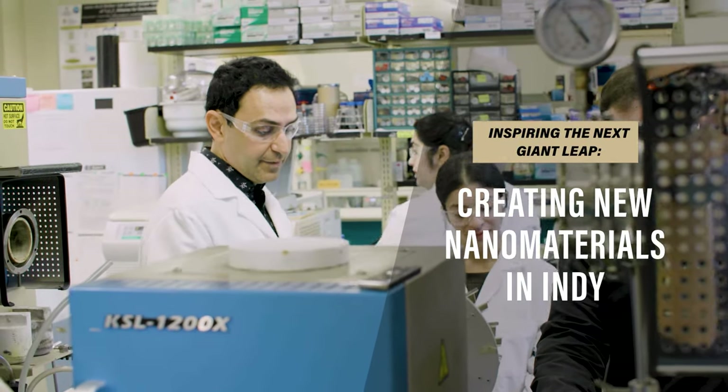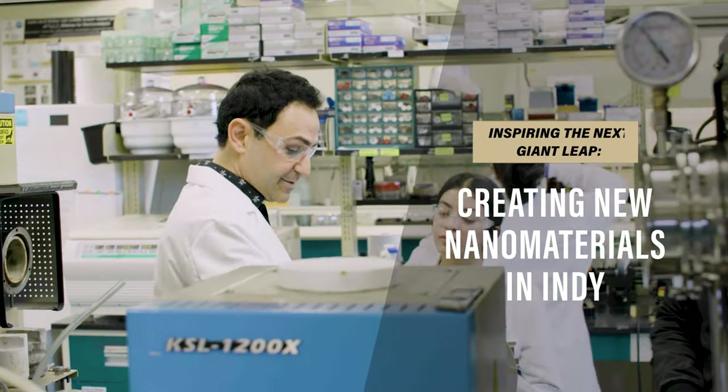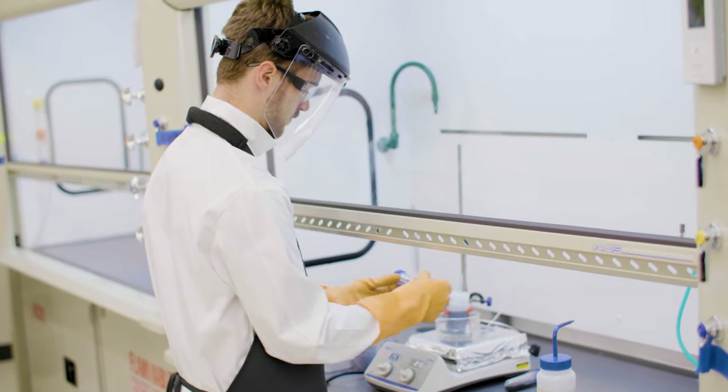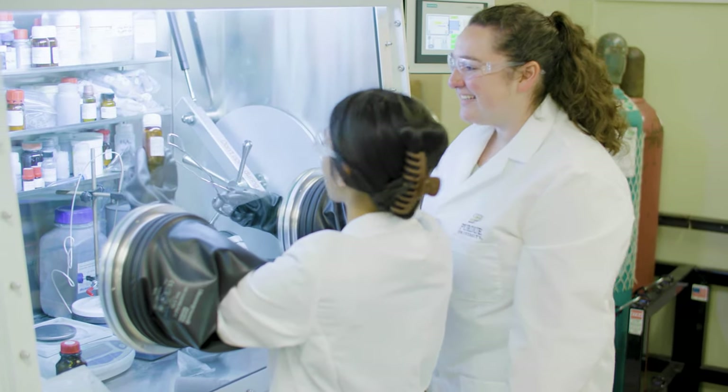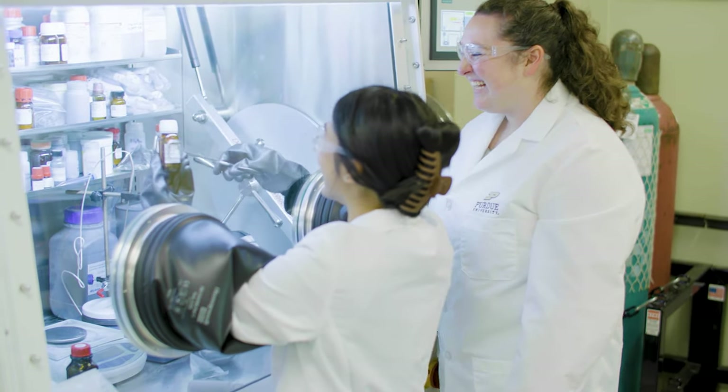Novel materials require state-of-the-art facilities, and that's what we have on both ends of the hard tech corridor. In Indianapolis, here we see the fume hoods, centrifuges, and other facilities that are required to safely synthesize these novel materials.